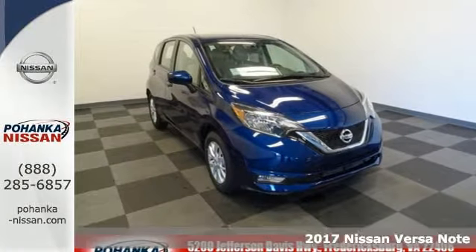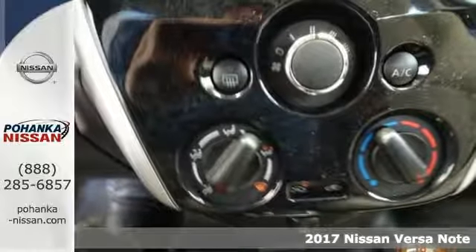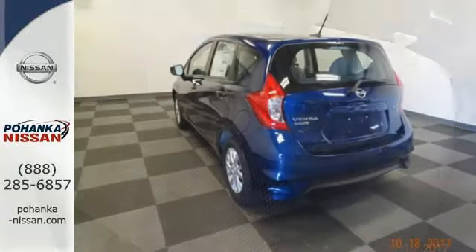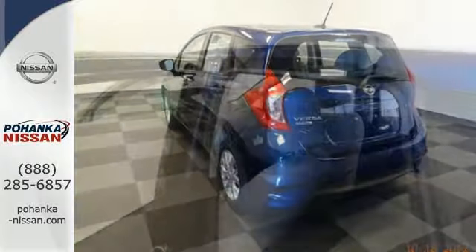It's the 2017 Nissan Versa Note. Don't leave out any friends when you plan that spontaneous road trip. You'll have room for five and everyone's gear in this economical Versa Note. The interior comes with a 60-40 split fold-down rear seat, Bluetooth, and an auxiliary audio input.